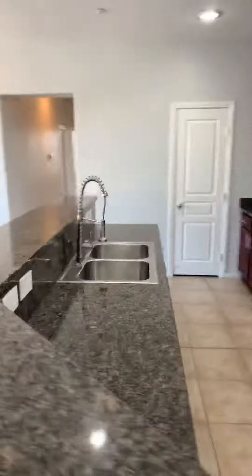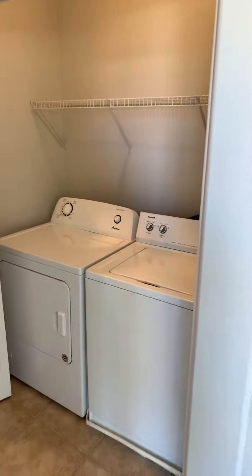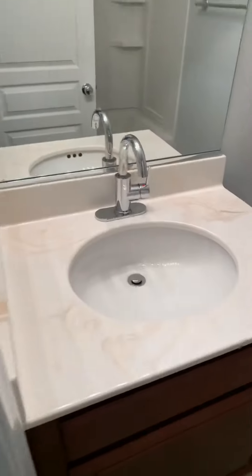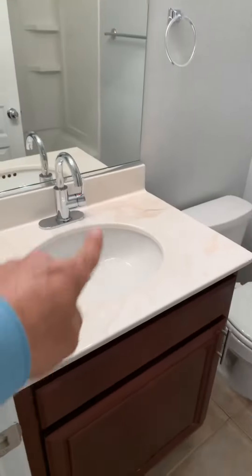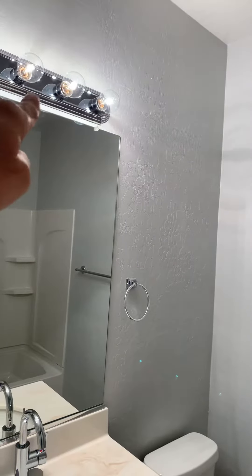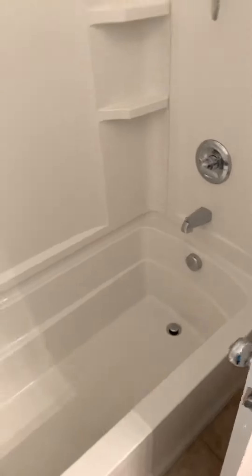New faucet. Gave it a really good clean yesterday. Washer and dryer were here. There's a punch list item — the door is broken, so we put it away for now. In here we just cleaned it out. The faucet is new, and this is new too.